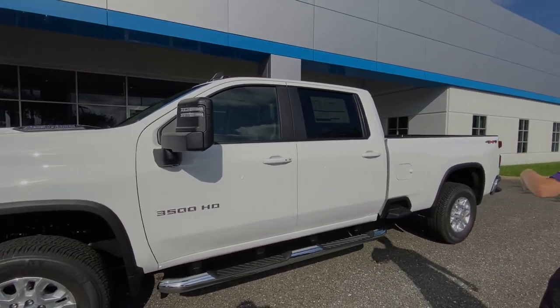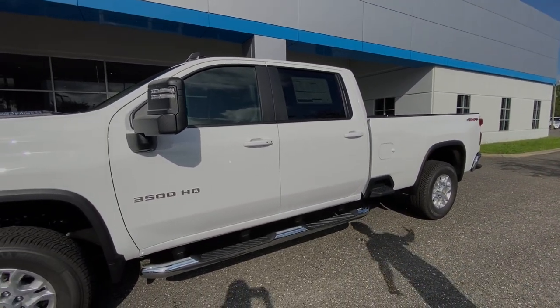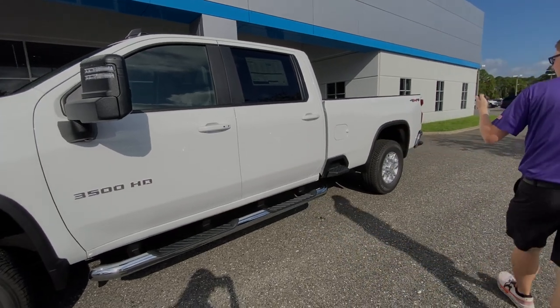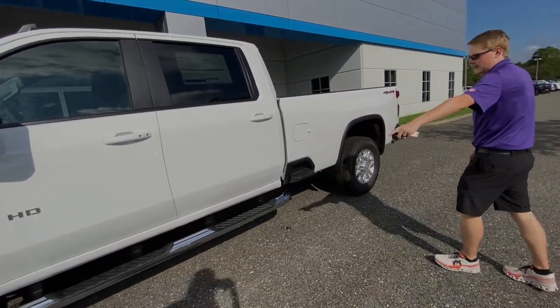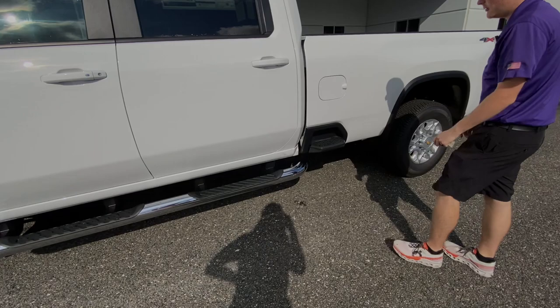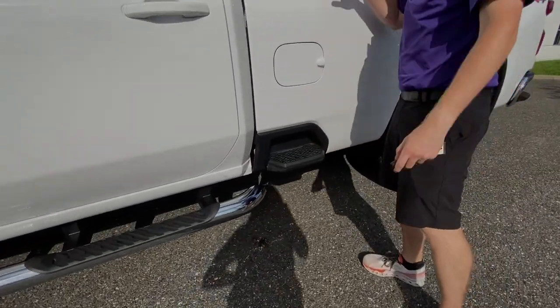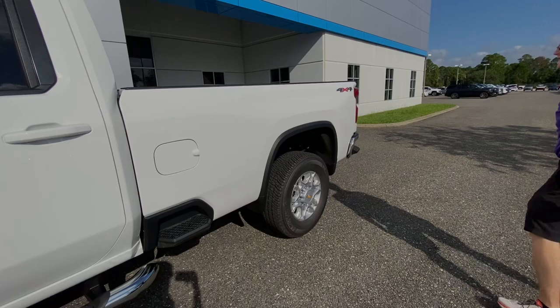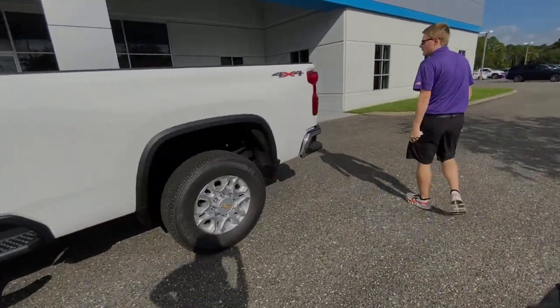You've got blind spot monitoring in the mirrors there, so it's going to light up if there's a vehicle in your blind spot. The mirrors do extend out as well. You do have remote start in this one. Got the chrome tubular assist step already pre-installed. You've got a step up right up front here as well if you need to access the front of the bed. And of course, you do have the long bed on this one, so you've got plenty of room for whatever you need.